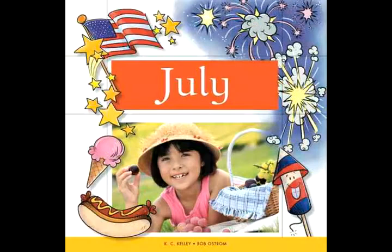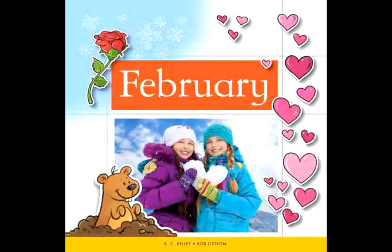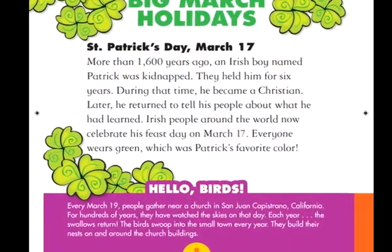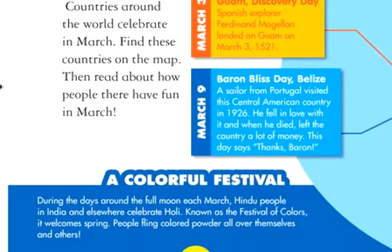These fun, fact-packed volumes inspire your child's creativity and imagination to explore, whether it's a trip back in time to the origins of St. Patrick's Day, or a trip around the globe to India's holy festival of colors.